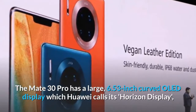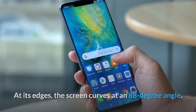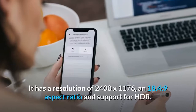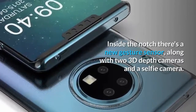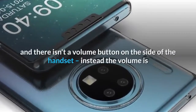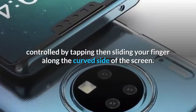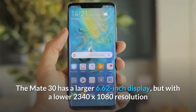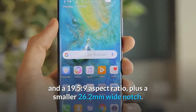The Mate 30 Pro has a large 6.53-inch curved OLED display, which Huawei calls its Horizon Display, offering an ultimate viewing experience. At its edges, the screen curves at an 88-degree angle. It has a resolution of 2400 by 1176, an 18.4:9 aspect ratio, and HDR support. Inside the notch there's a new gesture sensor along with two 3D depth cameras and a selfie camera. There's no visible earpiece on the front — the speaker is built into the display — and there's no volume button; instead, volume is controlled by tapping and sliding your finger along the curved side of the screen.